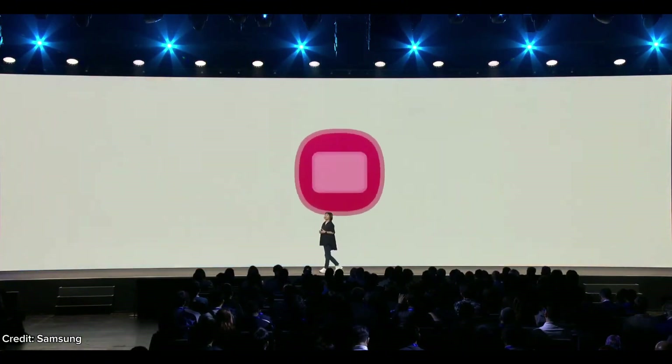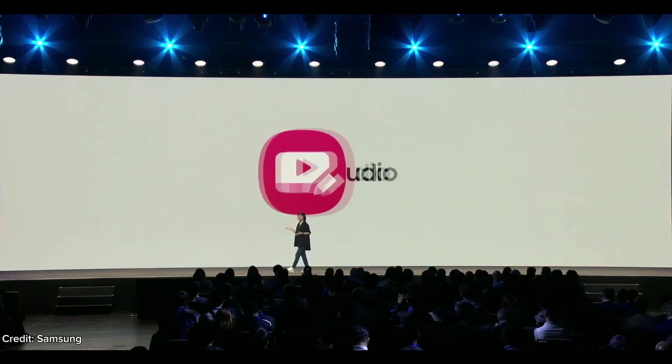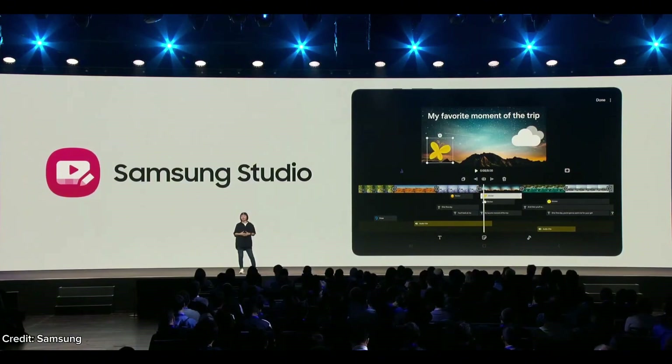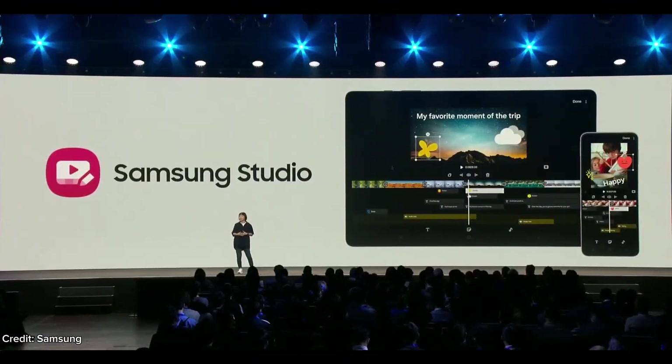And for videos, we are introducing Samsung Studio, which allows multi-layer editing straight from the gallery. That means you can now make more complex edits like adding text, stickers, and music on your videos exactly where and when you want. Samsung Studio is currently available on smartphones and tablets and coming to the Galaxy Book early next year.